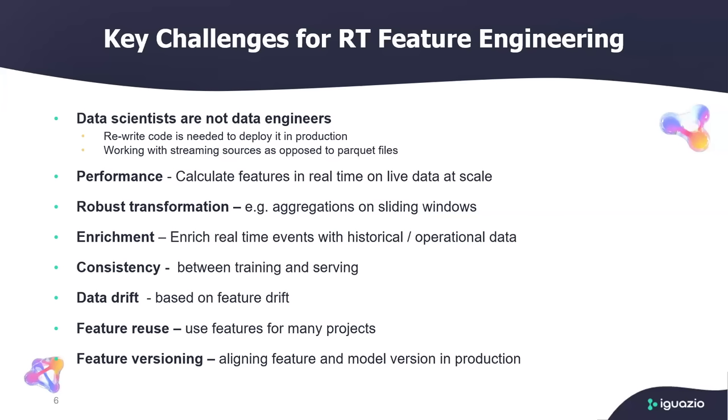Another big challenge is aggregations on sliding windows. When you do it in batch processing, you have your data frame with timestamp and everything is already set. But in production with real-time feature engineering, you actually need to calculate those sliding windows, and that's a pretty big challenge. Many customers are still using SQL, but SQL is great for analytics and batch processing — it's not really suitable for taking transactions in real-time and calculating aggregations on sliding windows, because you need to get the data from a very fast key-value store, which is a very different mechanism than SQL against an RDBMS database.